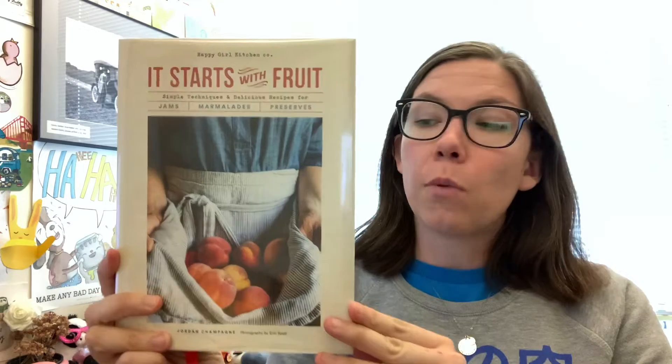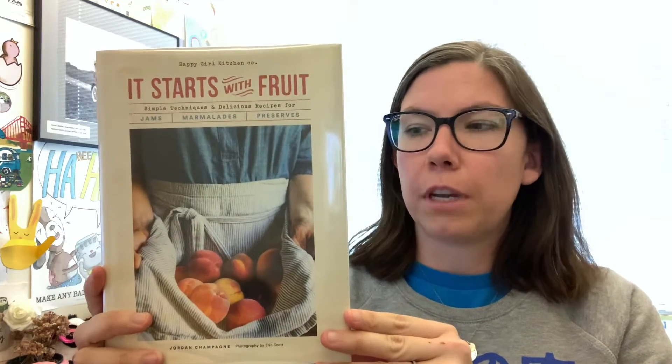Tonight, I am going to be chatting with you about a book that I just discovered called It Starts With Fruit: Simple Techniques and Delicious Recipes for Jams, Marmalades, and Preserves. What is particularly cool about this book for me is that it is produced by Happy Girl Kitchen, which is a local business in Pacific Grove where I go often for lunch. I've seen it a couple of times in the store attached to the cafe. If you haven't checked out Happy Girl Kitchen and you live in the Monterey area, I would recommend checking it out. It's a really great little restaurant with a ton of homemade stuff and they have a little store attached.